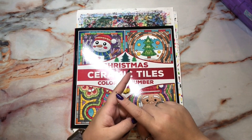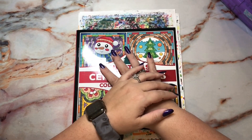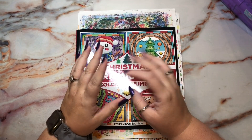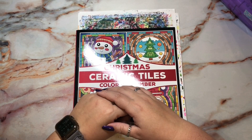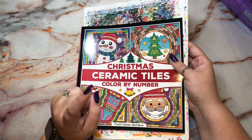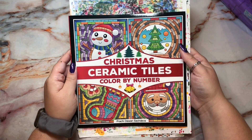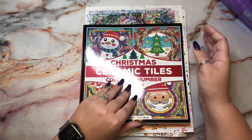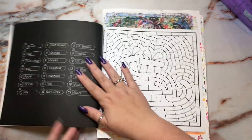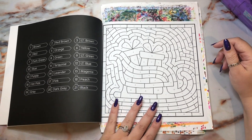Hi guys, it's me Danielle, Danny Buttons. I marked myself in the last video I filmed, so excuse that. But hey, we're back. I'm here today with another round of Christmas Top 10 — this is episode number two in this little mini series going on in the month of December, and today we're gonna do some color by number.